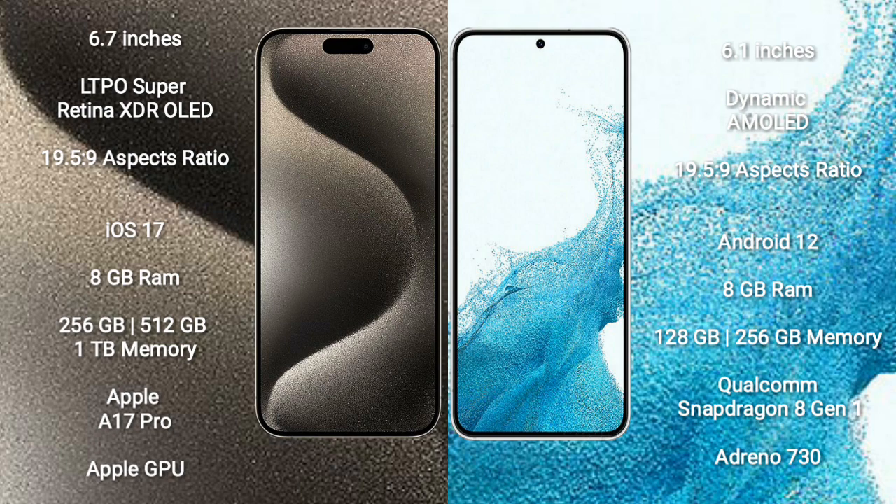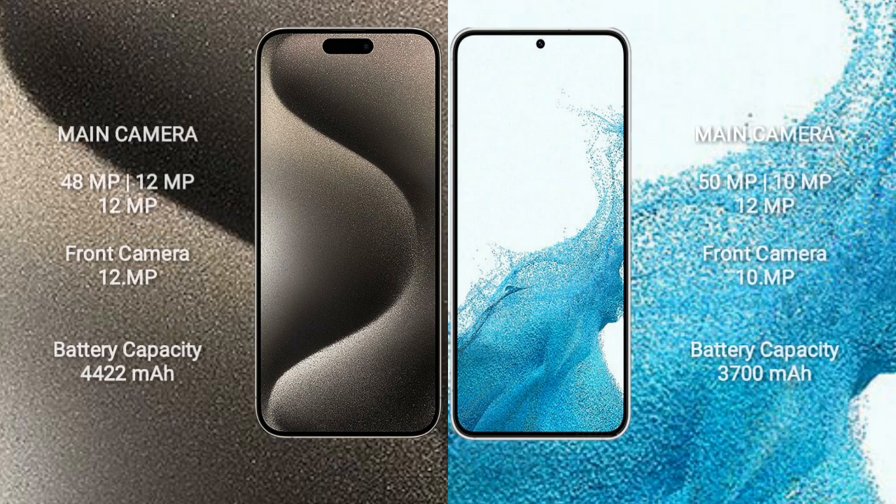Samsung Galaxy S22 comes with 8GB RAM and 128GB or 256GB internal storage, powered by the Qualcomm Snapdragon 8 Gen 1 processor and Adreno 730 GPU. iPhone 15 Pro Max features a triple rear camera setup: 48MP + 12MP + 12MP, plus a 12MP front camera.